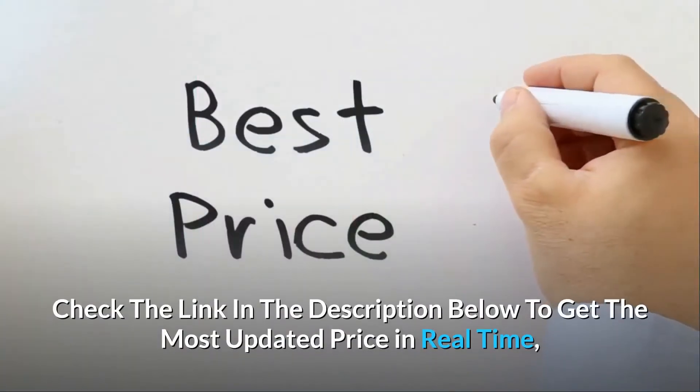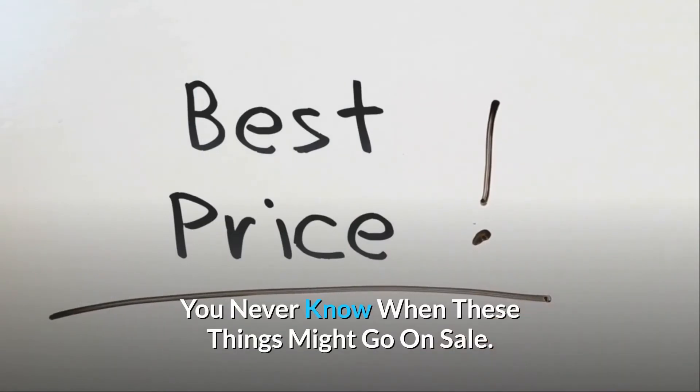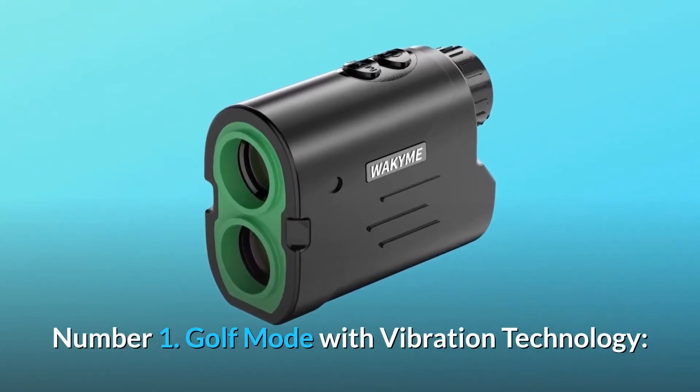Check the link in the description below to get the most updated price in real time — you never know when these things might go on sale. What makes this product a smarter choice? Number one: golf mode with vibration technology.